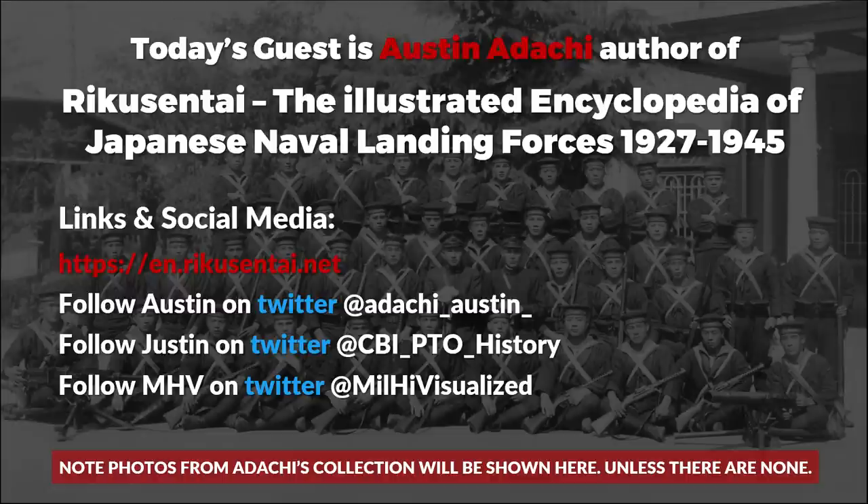Welcome Austin — would you like to add anything more about yourself before we dive in? It's a pleasure to be here today. I'm from Vancouver Island, Canada. I'm 22 years old. I spent a little bit of time living in Nagoya and I've studied a lot of Japanese while living there. And I envy your Japanese skills, by the way. Certainly a lot of work.